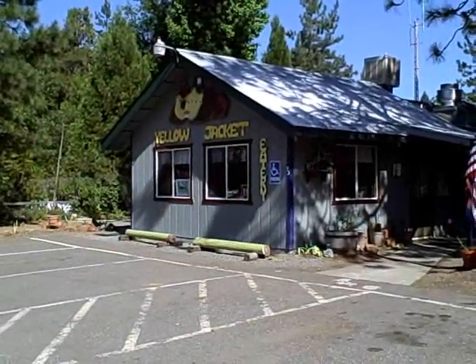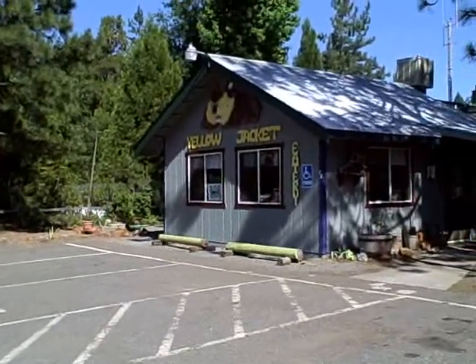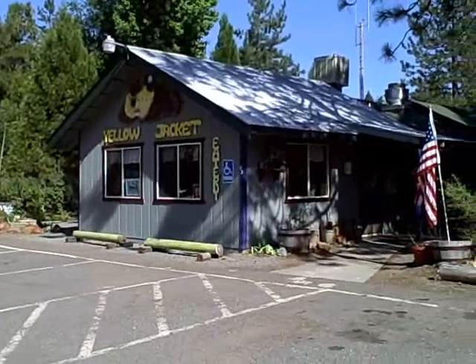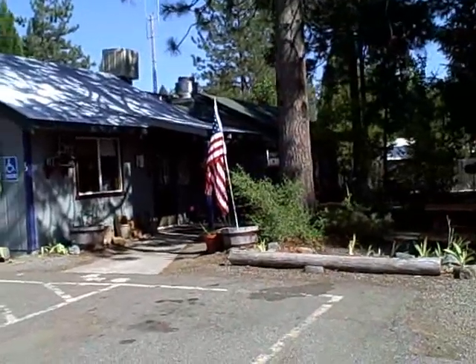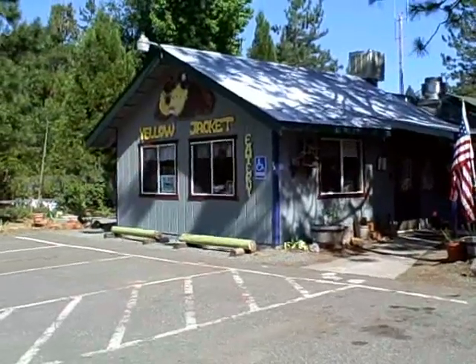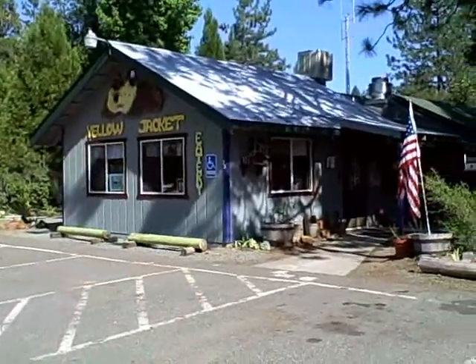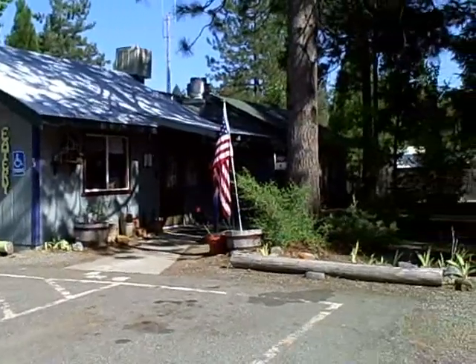Welcome to Trinity Center located in Trinity County, Northern California. This establishment has been in business for over a decade as a restaurant named the Yellow Jacket Eatery. This property is zoned for retail commercial. You can bring your wishes here and start your own business.